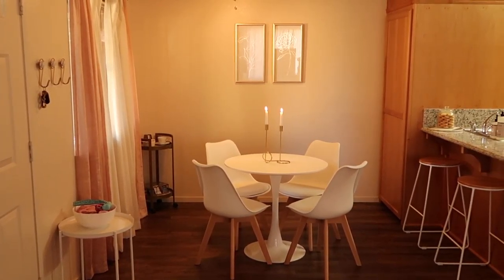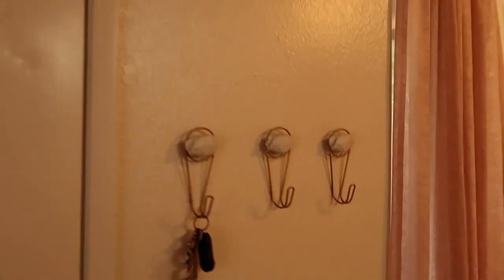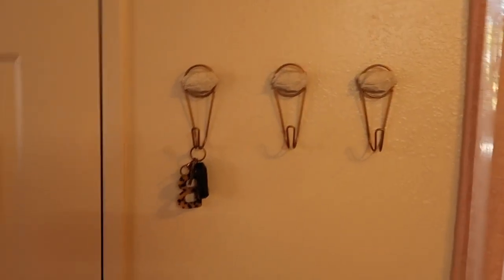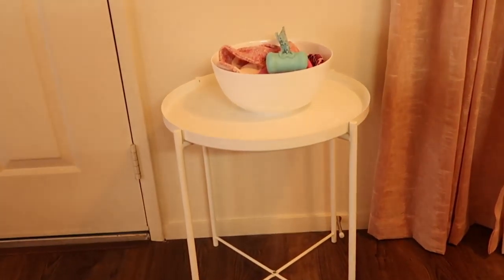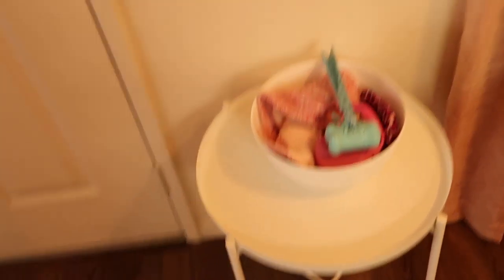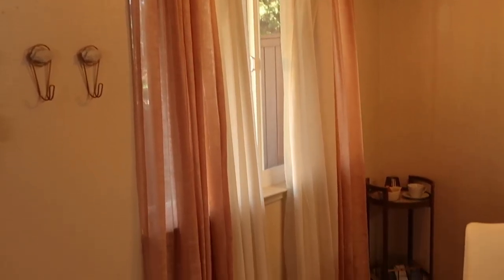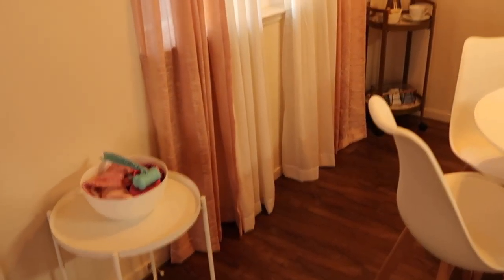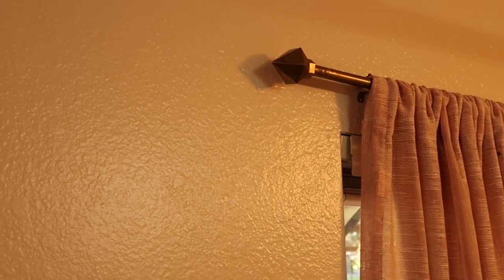We're going to start off with the dining room. Here I have these rock holders that hold our keys and our face masks. To keep with the white theme, I have a white side table and a white bowl that holds Bambi's dog stuff for whenever we take her on walks. Over here I have these double layered curtains — it looked more aesthetically pleasing than just the blush colored one. I have these geometric curtain rods that I got from Target, originally silver, and I spray painted them gold.